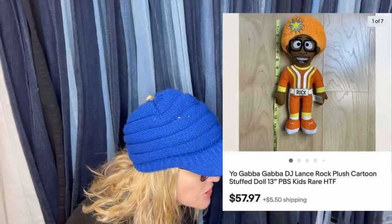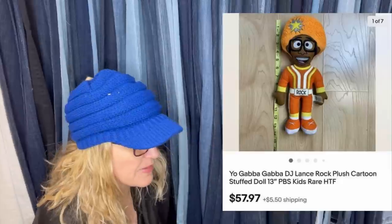Paid $0.50 at a local thrift, sold for full asking price in about a week for $57.97. It's a Yo Gabba Gabba DJ Lance Rock plush cartoon stuffed PBS kids toy.